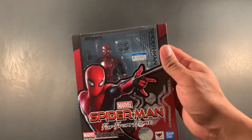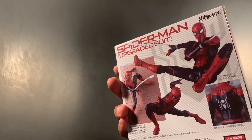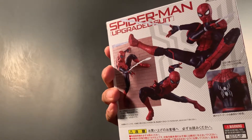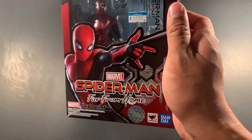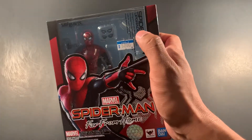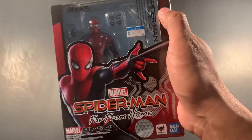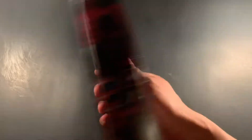The first piece from Tokyo is the Spider-Man Far From Home advanced upgraded suit SH Figuarts. There were some proportion issues with the Homecoming Figuarts, but I watched a review from Robo on Foosh and he said this is a significant upgrade both figure-wise and design-wise. I was hesitant because I didn't really want to buy every costume variant, but based on that review I went for it. I'm very excited to open him up — that black and red suit reminds me of the Superior Spider-Man costume.